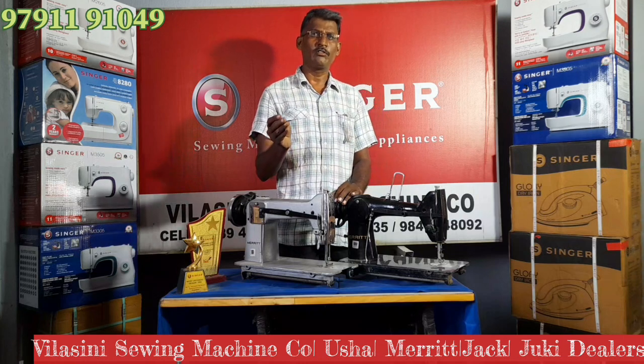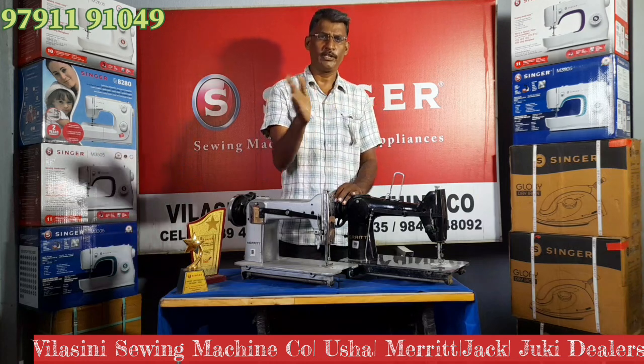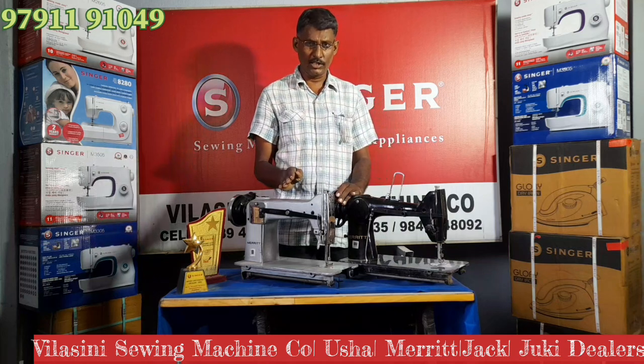If you have a rate, you will have a thousand rupees difference. You will have two types of machines for that.